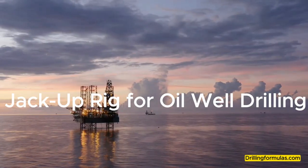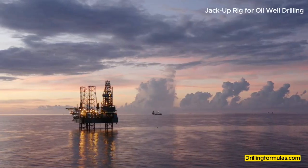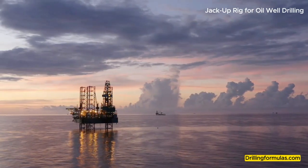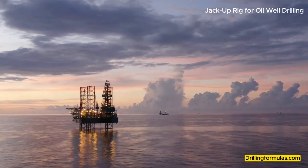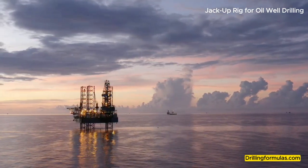A jack-up rig is a mobile offshore drilling platform commonly used for oil and gas exploration and production in shallow waters. It's a versatile and efficient platform that offers several advantages over other types of drilling rigs.